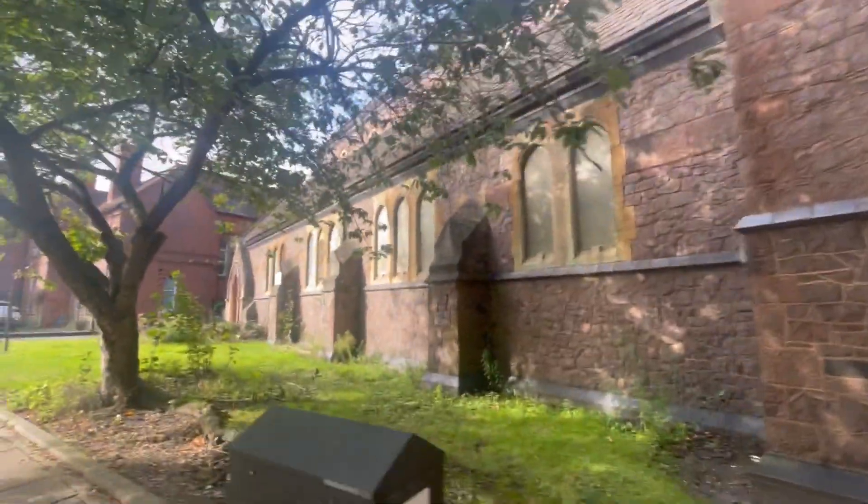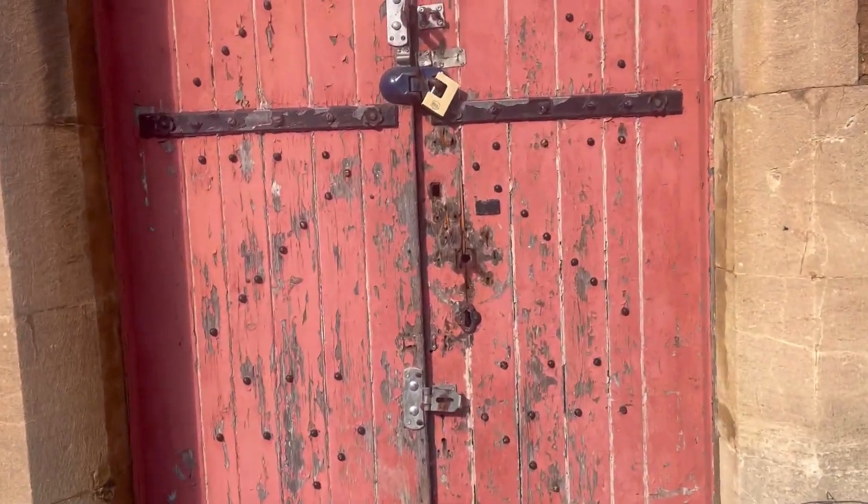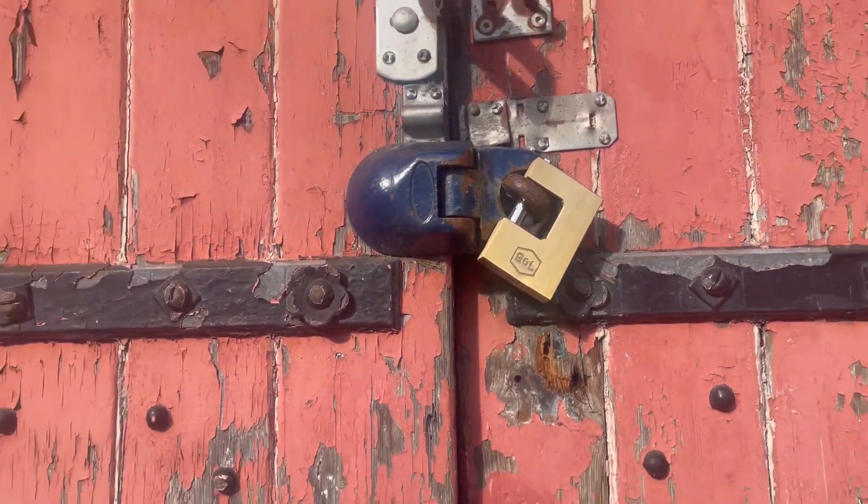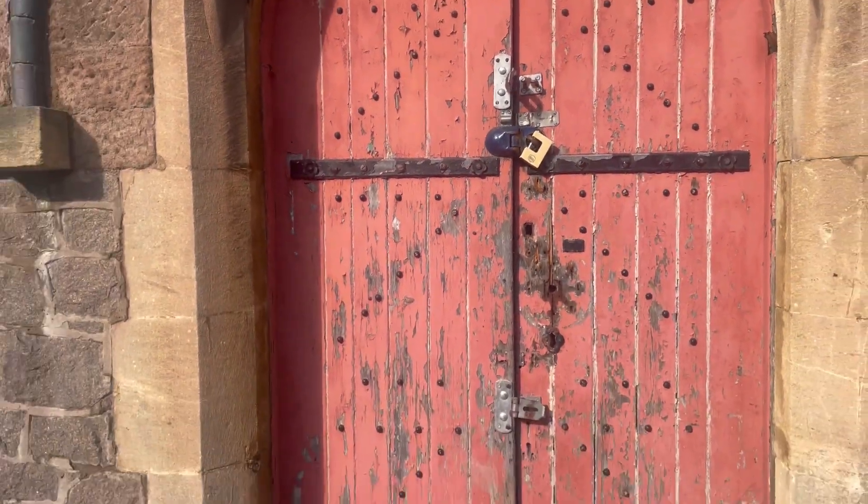Some of it's still boarded up. It certainly doesn't look like it's in use to me. This is the entrance to it, but I looked at the main entrance and there was a massive bolt on there. So I've not got a clue, but I'm going to show you Kirby Road now.